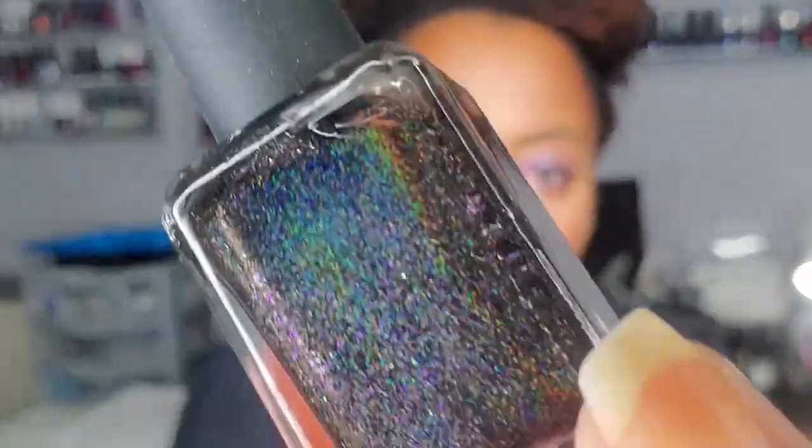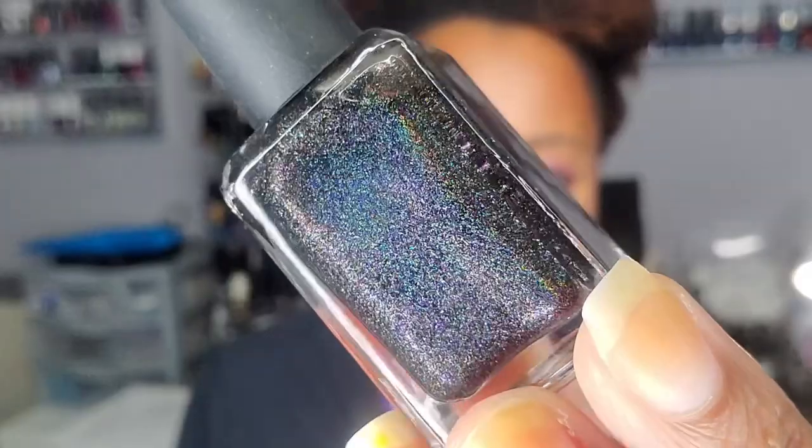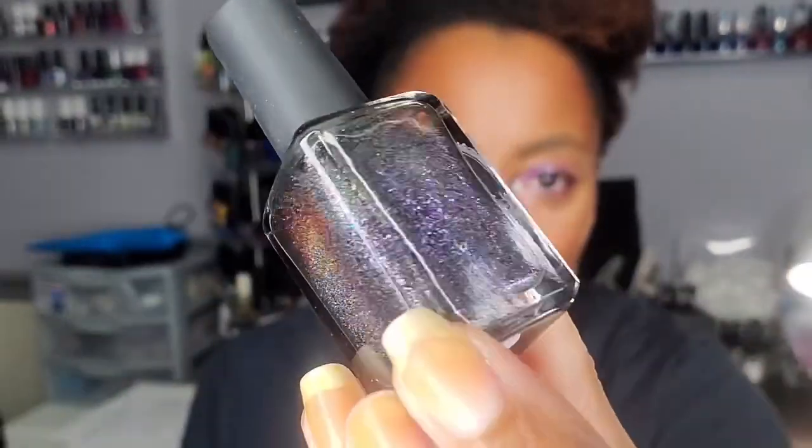I have another one from Enchanted Polish — this is January 2017. It looks like a black base, maybe clear, with a black holographic. It is really pretty — gorgeous holo. There's some purple shimmer in there too. She did a really good job picking polishes for me — this isn't one I would typically pick for myself, but she saw that purple shimmer and knew I'd love it.